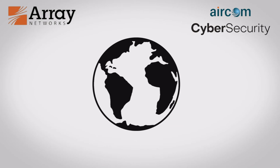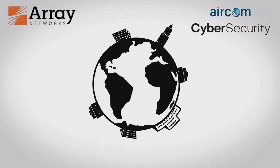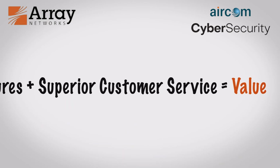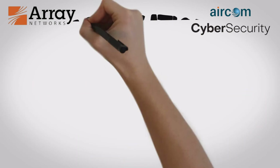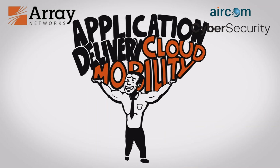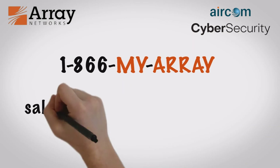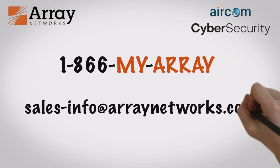Proven for more than a decade and over 5,000 worldwide customer deployments, Array Networks products and services offer superior performance and features with better value of ownership, bar none. To learn how we can help with your application delivery, cloud, and mobility needs, call us today at 1-866-MYARRAY or email sales-info at arraynetworks.com.